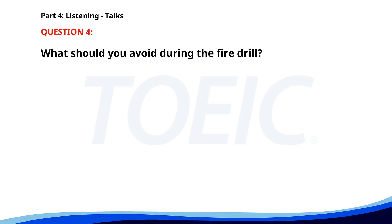Number 4. "For your safety during the fire drill, please follow the exit signs to the nearest stairwell. Do not use the elevators. Assemble at the designated area outside the building. Wait for further instructions from the emergency response team." What should you avoid during the fire drill? A. Following exit signs. B. Exiting the building. C. Using the elevators. The correct answer is C. Using the elevators.